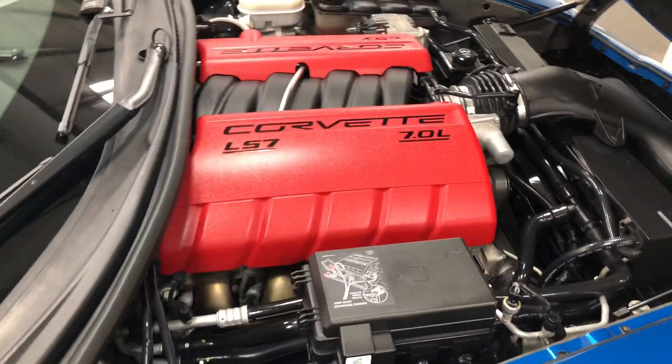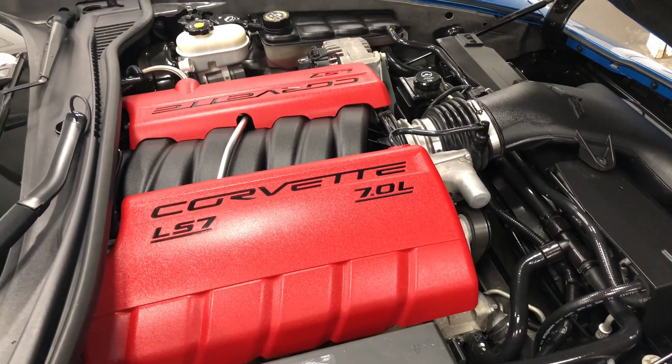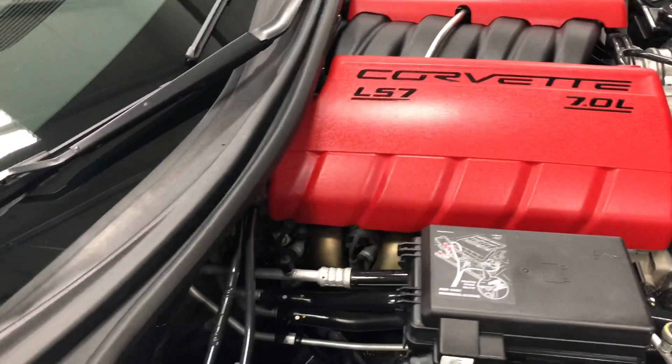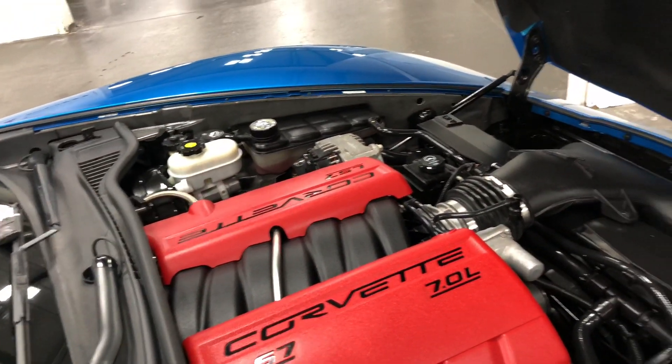Under the hood, that LS7 505 naturally aspirated horsepower, unmolested in the engine area — nothing's been touched but it is gorgeous. It's just like it was brand new, been kept indoors. Dry sump oil — the whole thing is just fabulous, all set up beautifully.